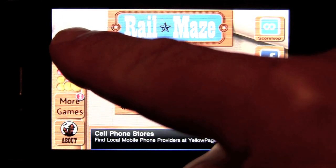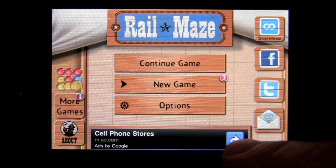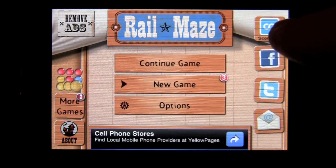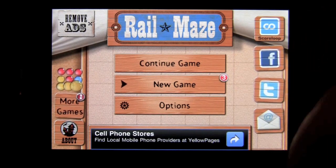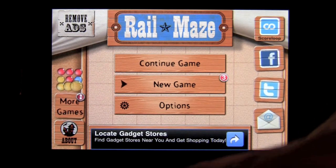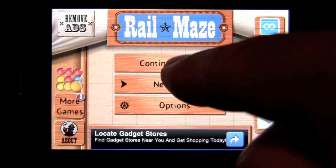Here's the opening screen. You can remove ads, because there are ads, and I'm sure it's going to cost you probably a dollar. Up here, Score Loop is for leaderboard scoring, along with Facebook and Twitter for social sharing, and you can also email them. There are more games by Spooky House, an about section, and options. You can start a new game or play a saved game.